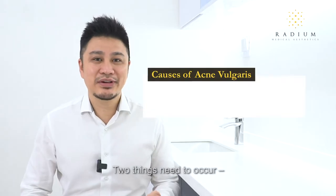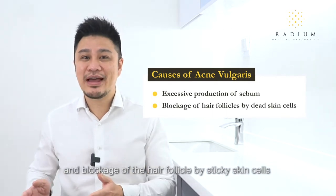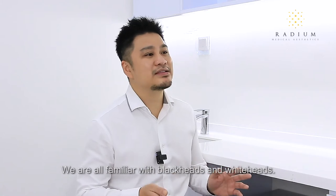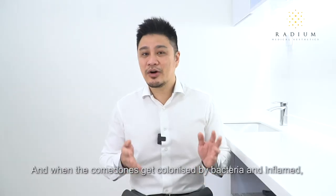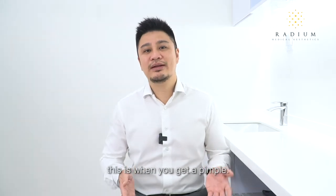While sebum is very important for skin health, an overactive sebaceous gland is also one of the root causes of acne. Two things need to occur: excessive production of sebum, and blockage of the hair follicle by sticky skin cells which are not shed properly. When clogging occurs, we have comedones forming — we are all familiar with blackheads and whiteheads. And when the comedones get colonised by bacteria and inflamed, this is when you get a pimple.